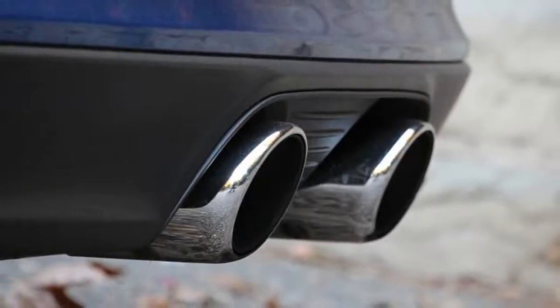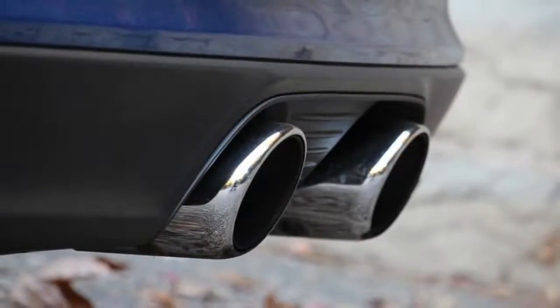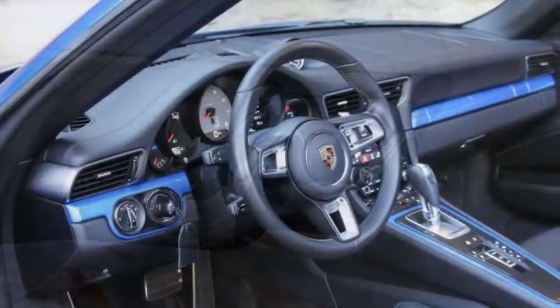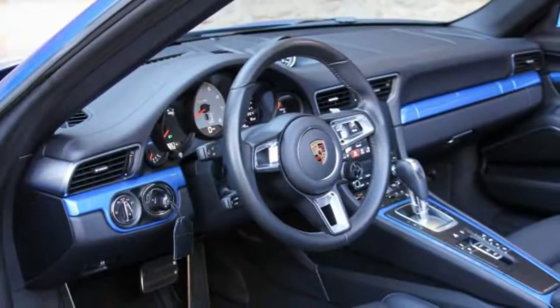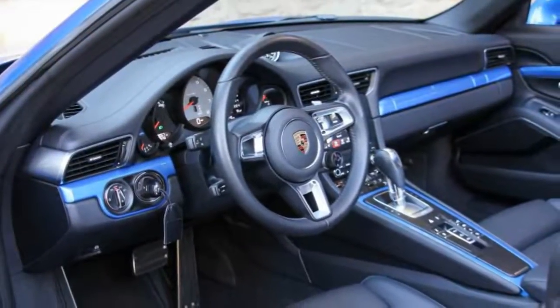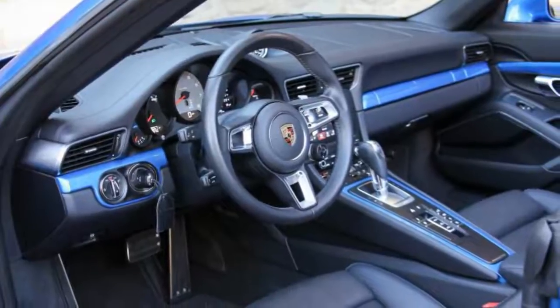We say yes to the first question because the 991.2 refresh for 2017 brought a better-realized and Apple CarPlay-enabled infotainment system, a 918-inspired steering wheel, and three-dimensional tail lamps, among other items.